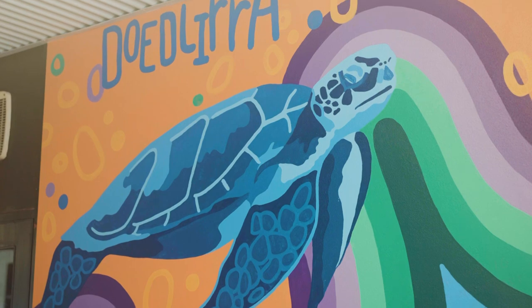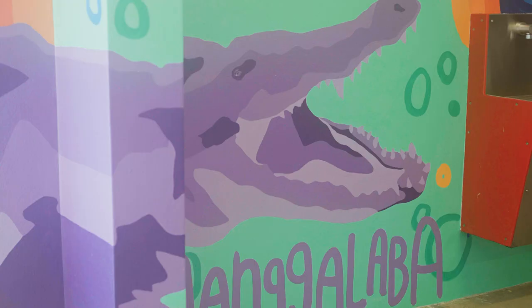So we have a wallaby, a turtle, a green tree frog and a crocodile. And yeah, it really was my aim to try and brighten up this area as much as I possibly could and to create a space that was really exciting for the students to be involved in.